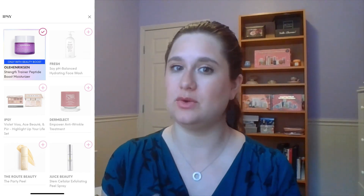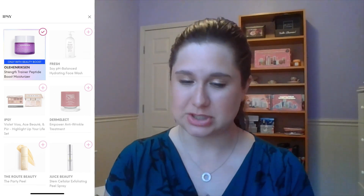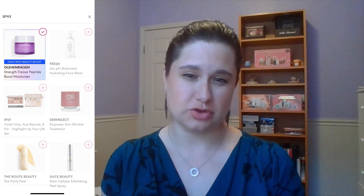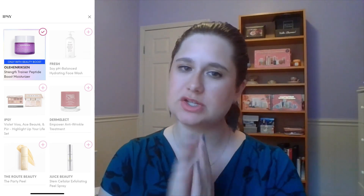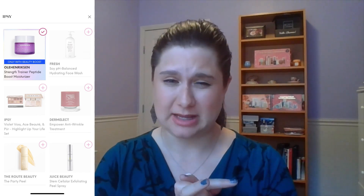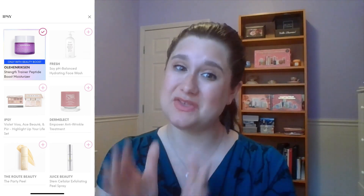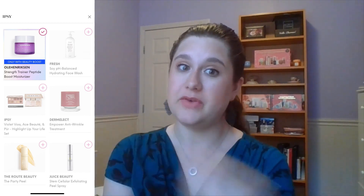Do I need highlighter? Do I need any of this stuff? Not really. I also don't need face wash. The Fresh Soy pH Balance Hydrating Face Wash — based on the name it skews toward oilier combination skin, whereas mine is more normal to sometimes dry. Fresh is a brand I'd be interested to try products from, but I have so many face washes already and they take so long to work through. Depending on a serum, I can move through one quickly, but face wash — no.